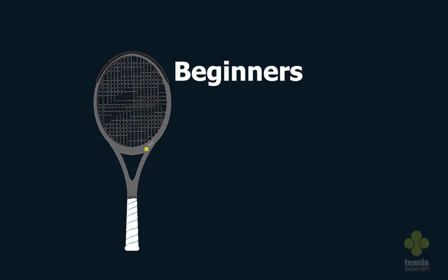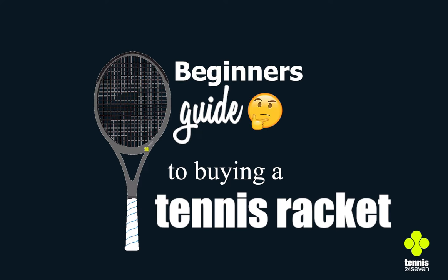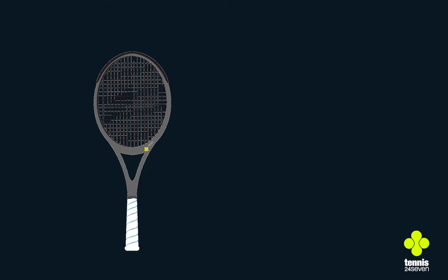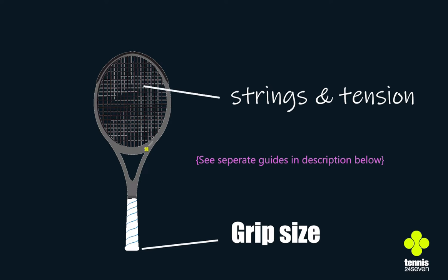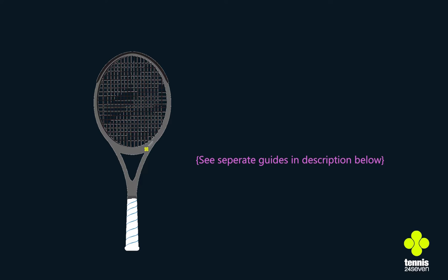This is Tennis 24-7's beginner's guide to buying a tennis racket. There are three pillars when it comes to choosing a racket: your strings, your grip size, and of course the correct frame. For grip size and strings, you can see links below in the description of this video where you'll be able to focus on those in more detail.